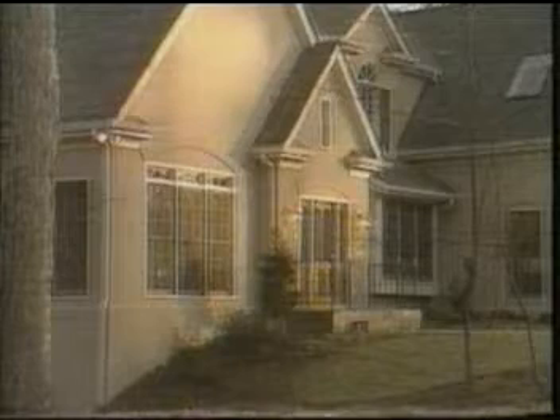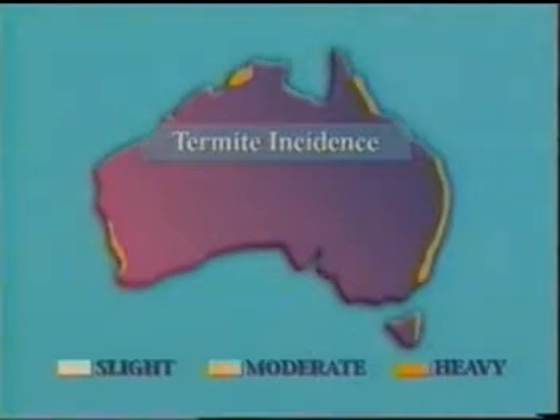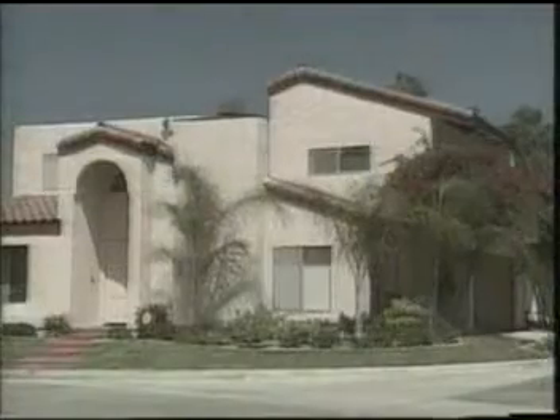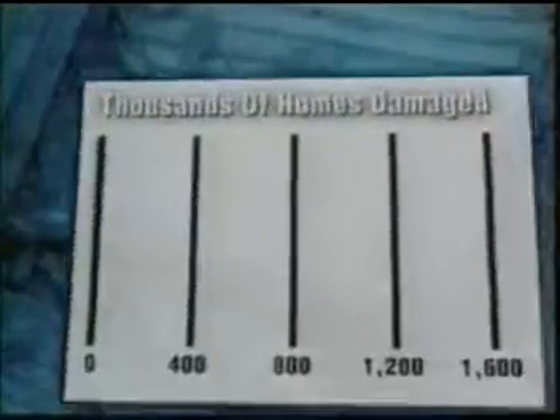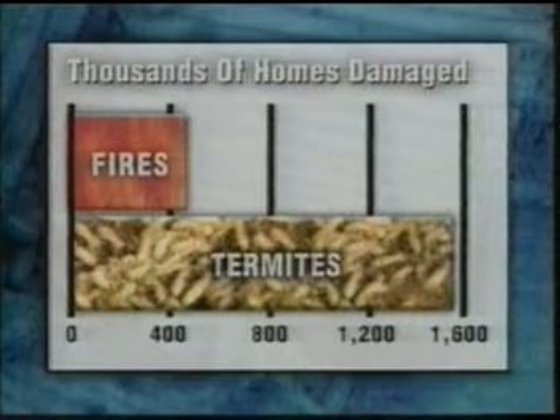Your home, probably your biggest investment, certainly your family's nerve center. Yet in most parts of the country, your home is in real danger from subterranean termites. In fact, many people say there are only two kinds of homes: those that have termites and those that will. Damage from subterranean termites is much more likely even than fire damage. It's estimated termites harm nearly 100,000 homes a year, costing $100 million in damage.